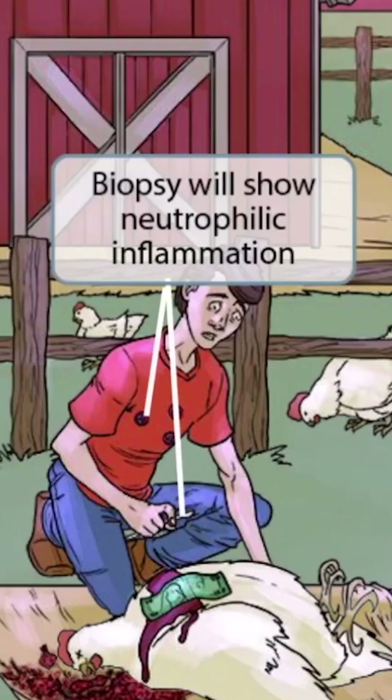You can also see that this frantic-appearing guy has pulled out a scalpel. Maybe he's about to perform a minor surgery on the hen in an attempt to save its life. The scalpel, along with the bloodstains on his shirt that resemble neutrophils, are here to help you remember that a biopsy of bacillary angiomatosis will show neutrophilic inflammation.